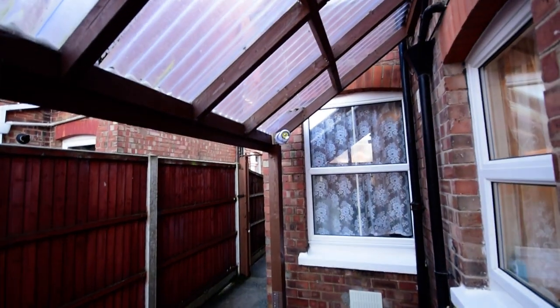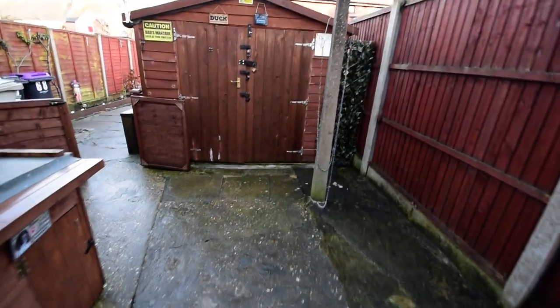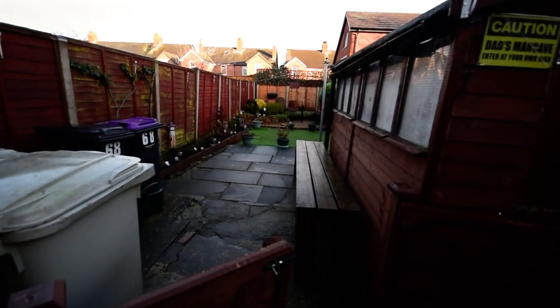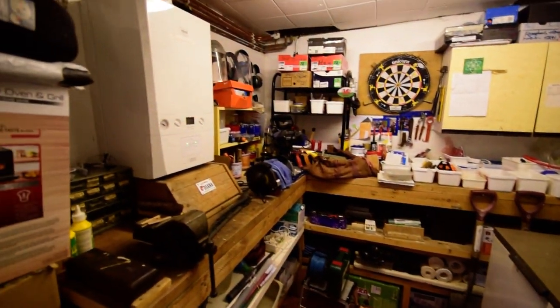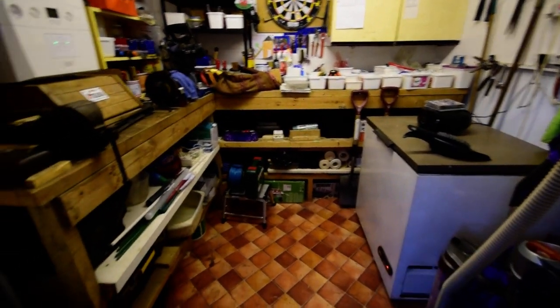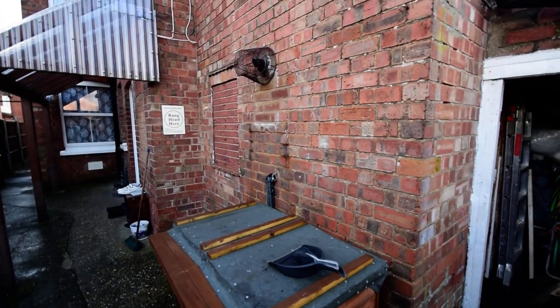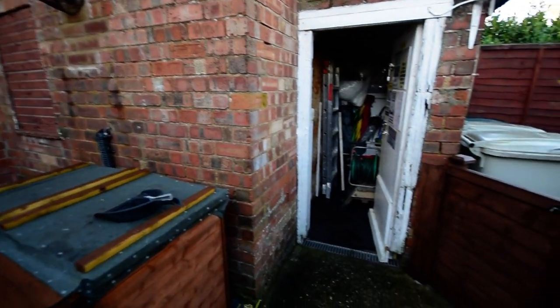Then we go out the back door and we have quite a handy covered area here. We have gated side access to the front garden, a lovely big shed that has power as well. And then to the rear of the kitchen we have a doorway through to a workshop. We have the new central heating boiler there, which was only fitted last year. This has potential as well — if you didn't want it as a workshop, with it being to the rear of the kitchen, if you wanted to do an extension you've got potential there.